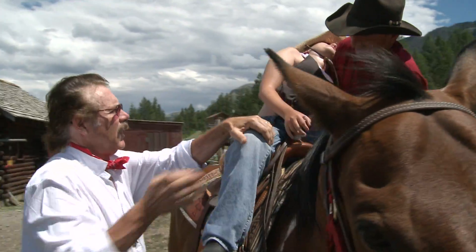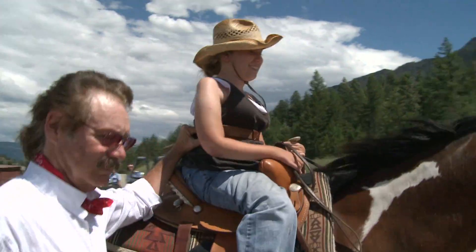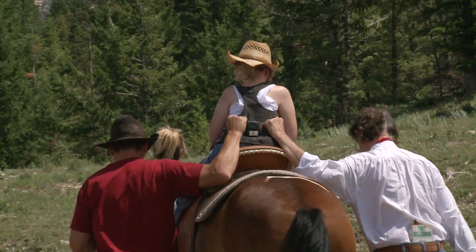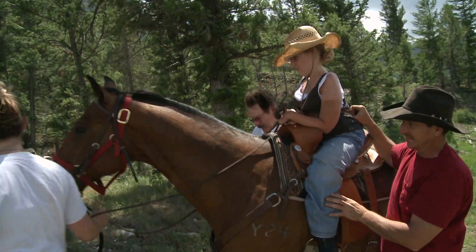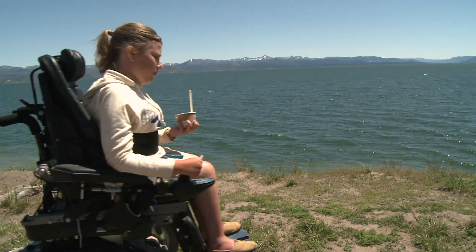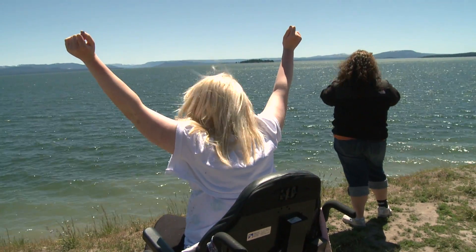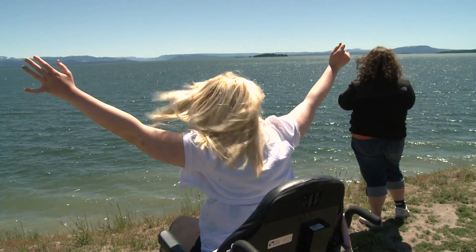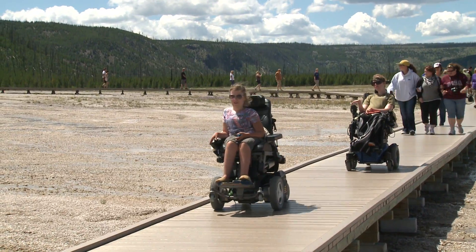I think this trip really pushed my limits and showed how many things I can actually do. They enjoyed it so much they all want to come back next year. If there's a way to make a place accessible, you should do it — because they're no different than a walking person. They want to see the same things, and it should be normal to see three wheelchairs drive through Yellowstone.